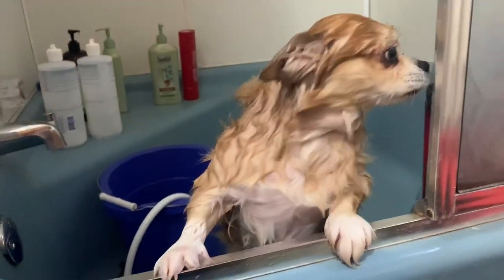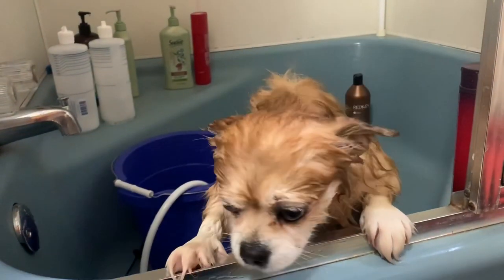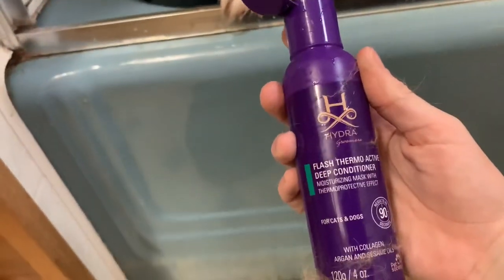Good morning! This is Pooch. He's getting a bath right now. He's sitting in some conditioner. This is the conditioner he's sitting in currently — Thermoactive.